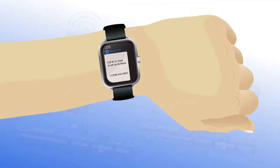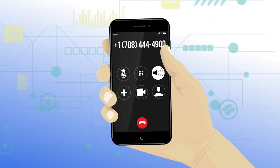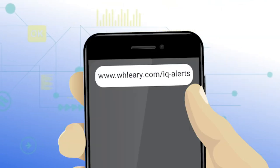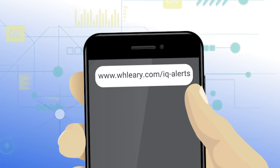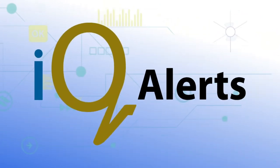Getting signed up is easy. Call WH Leary to subscribe and create a profile, or visit www.whleary.com/IQ-alerts. IQ Alerts: customizable production alerts in real-time, anytime.